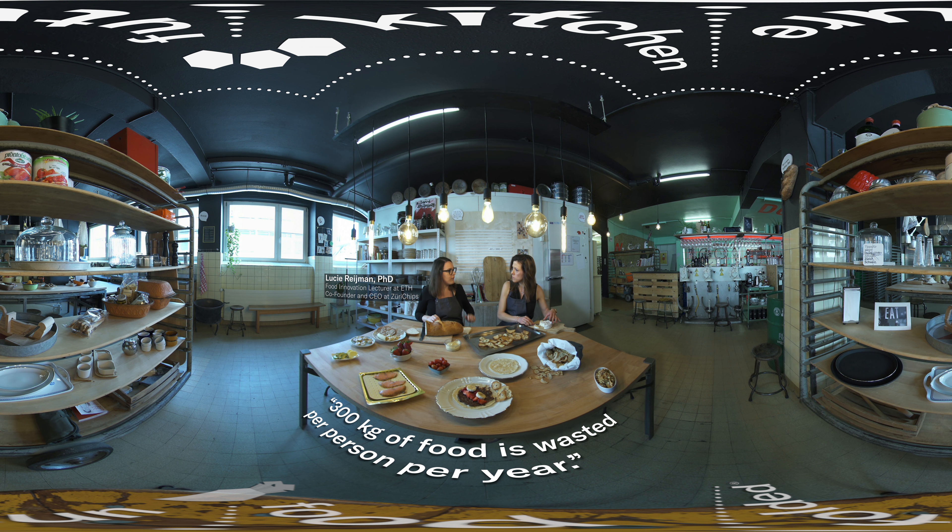Bread is amongst the top three wasted products next to vegetables and potatoes, and that's why we decided to take bread and make chips out of them. We currently get the bread from a startup here in Zurich that collects bread every morning from the best bakeries in town and sells it for half the price.